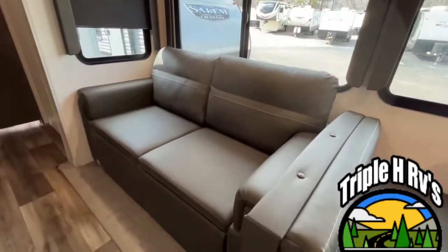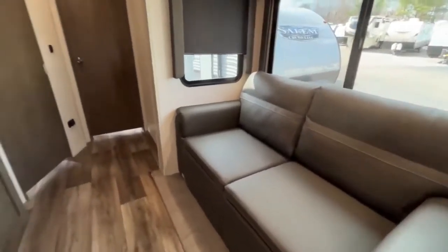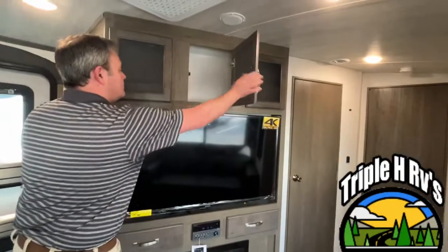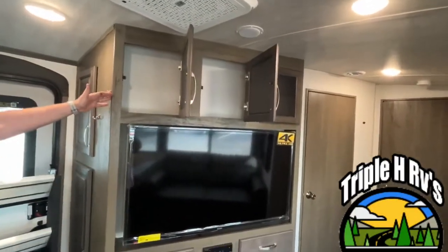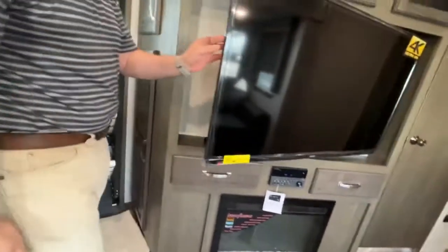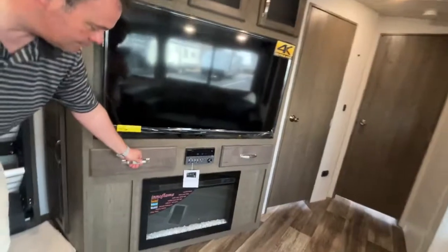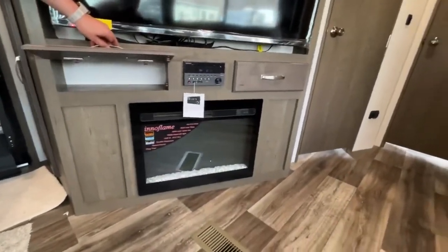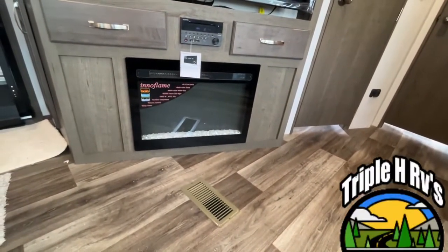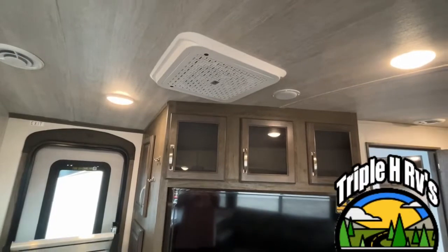Right here you are going to have a tri-fold sofa that will also have additional sleeping if you need it. Right across from your sofa area you have your entertainment center with a nice large TV. You've got some storage up above, and here's your radio and sound control. The TV is on a swing arm — it does swivel so if you want to move it around and watch from your dinette area you're able to do that. Right down here you've got a little more storage on both sides — they flip up — and they give you a very nice electric fireplace down here to chase the chill off on some of these mornings. This will be a 15,000 BTU air conditioner.